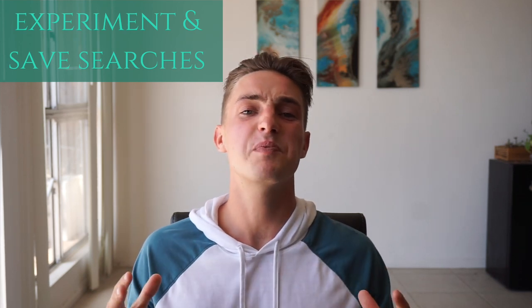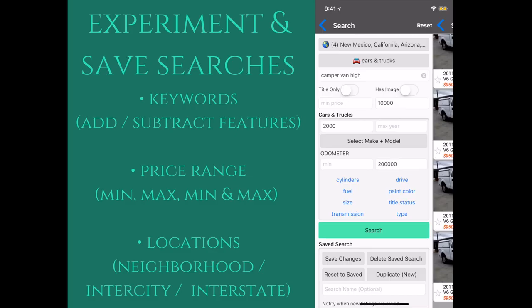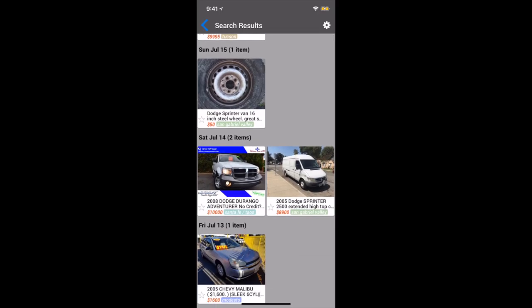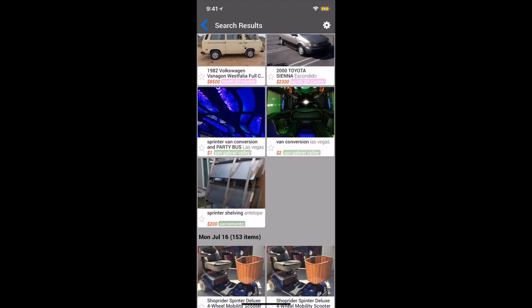The fourth and final step is to experiment and save searches. Try different keywords, price ranges, and locations depending on what you're searching for. Keep browsing these different searches until you find results that are matching to what you're looking for.